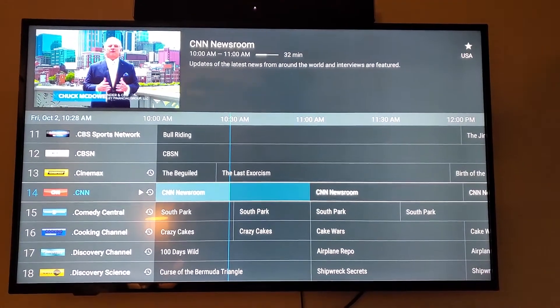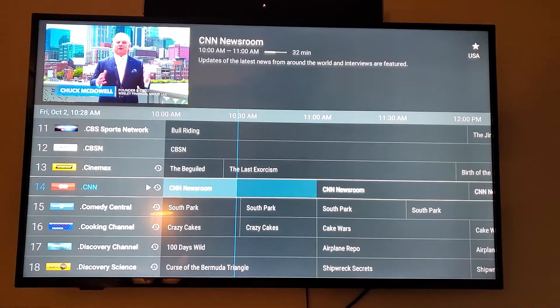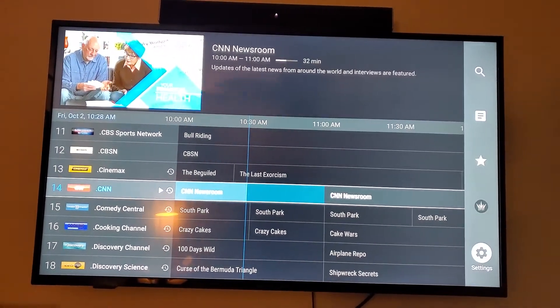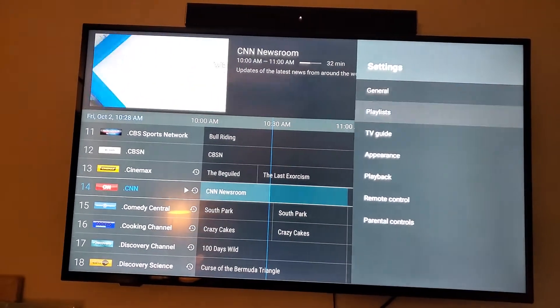Hey guys, here's one more video to help with the Emperor TV Guide app to load quicker. Just some options. Go into settings, go down to TV Guide.